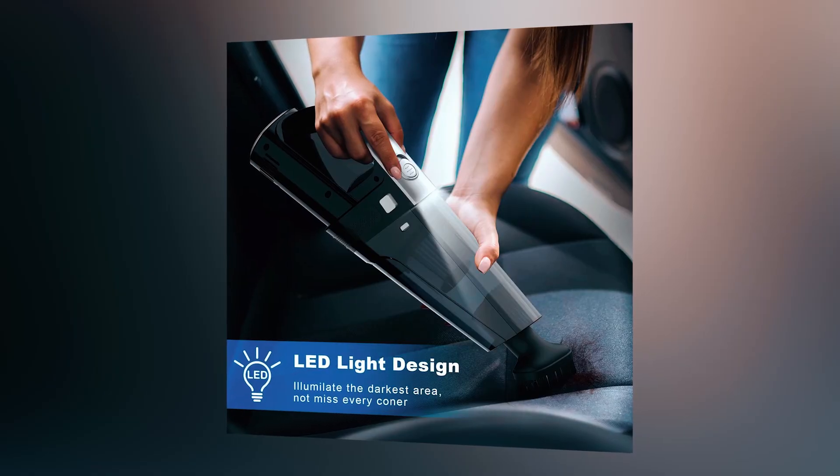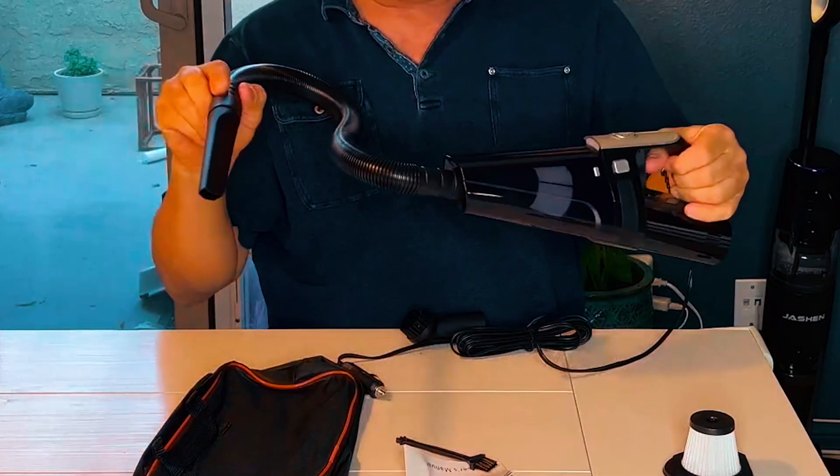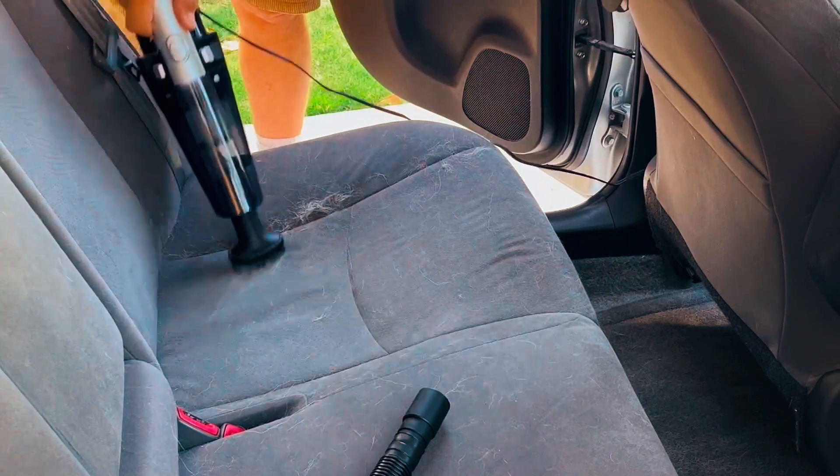The built-in LED light illuminates dark areas for easy visibility. The package includes a vacuum bag, two extra washable filters, and a little brush for filter maintenance.